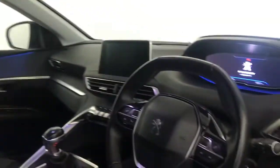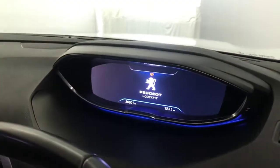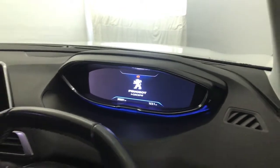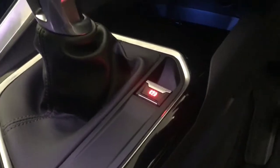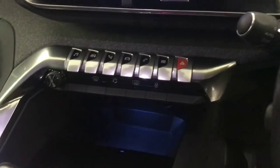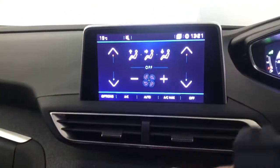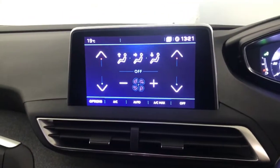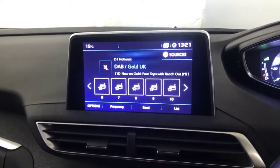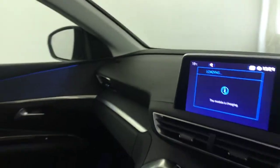Multi-functional steering wheel. You've got automatic lights and wipers. You've got the Peugeot digital i-cockpit. You have a six-speed manual gearbox. Automatic handbrake. You've got these piano-style keys to control this touchscreen. On there you've got DAB radio, there's Bluetooth, and it does have satellite navigation as well. You've also got your reverse camera come up on there too. And then there we have it — a Peugeot 3008 Allure.